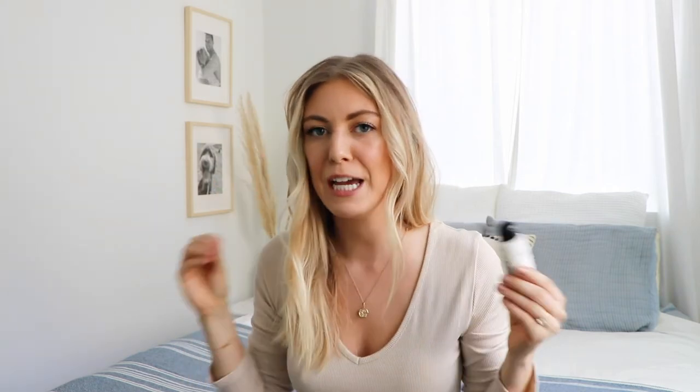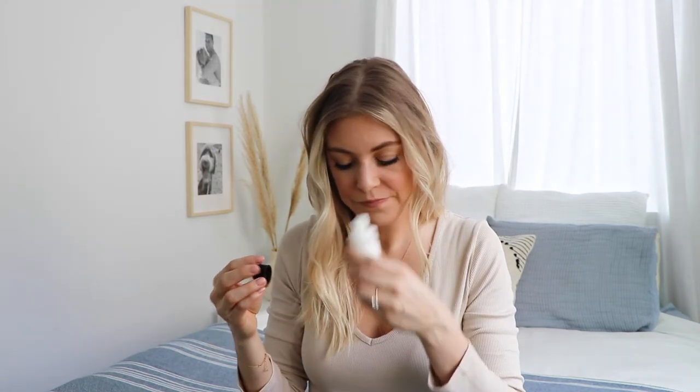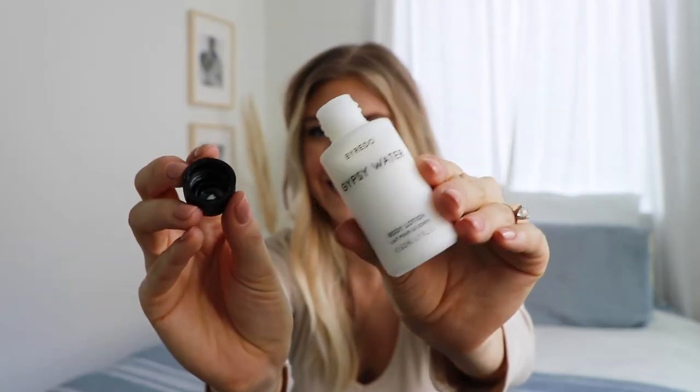Next is a Byredo sample of the body lotion in the Gypsy Water scent. I am obsessed — when I was in Austin they had this in the hotel and I snagged it. I absolutely cannot get over the smell; it's like my new favorite thing. The perfume itself is over $200 so I probably shouldn't get it, but if you haven't checked out Byredo, I definitely recommend it. I've just been slathering this everywhere and it smells so good.